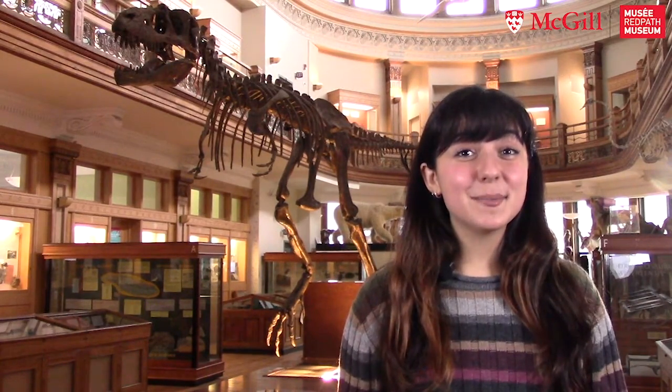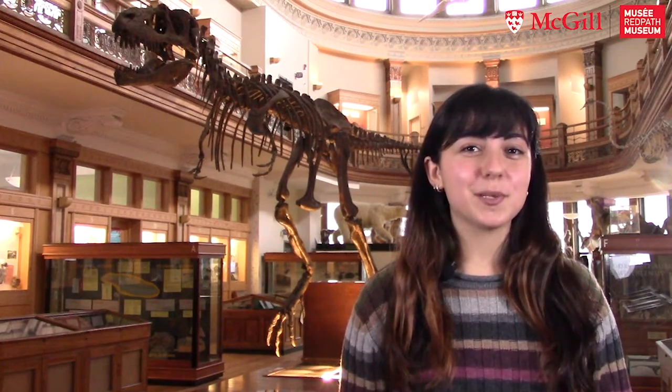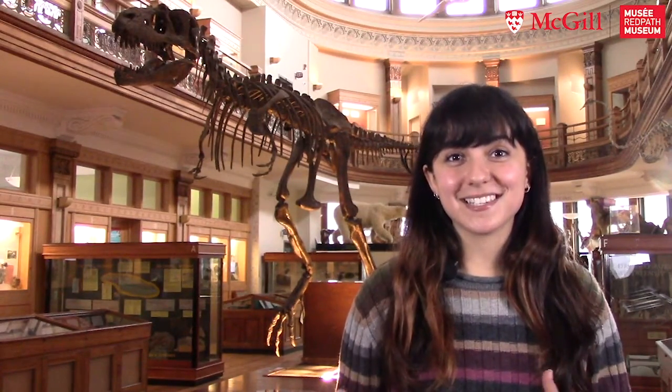My name is Natalie and I'm doing my PhD here at the Redpath Museum in the Green Lab. At the Green Lab, we study amphibians and reptiles. But for my thesis, I'm focusing on one population of toads. What I'm interested in is what drives these toads' movements through space and time.